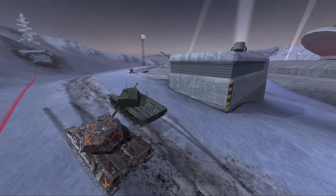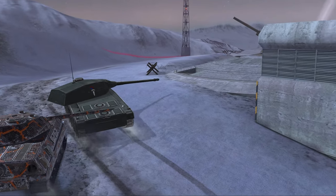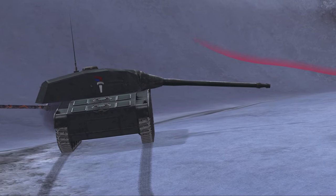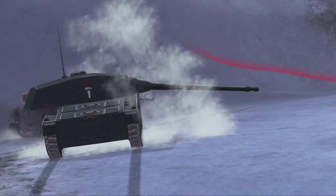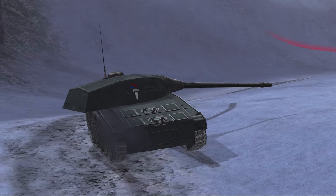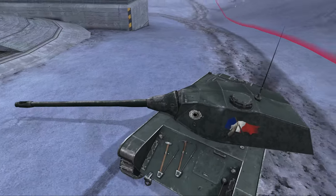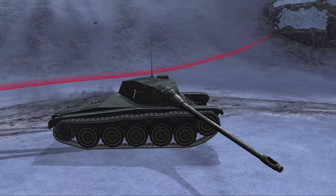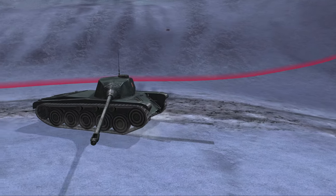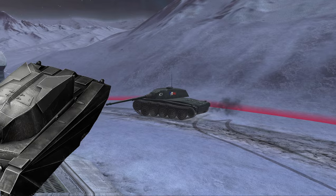Now, it isn't all bad news for the AMX CDC. It does have 10 degrees of gun depression, very good accuracy, and 212 millimeters of standard penetration, which is quite good for a vehicle of this type. However, the big problem that still remains is that there are so many other better options that have very similar guns and don't suffer from being this preposterously large. It is quite fast because of its 1,200 horsepower engine, but why would you play it for that when you can step one tier lower and get yourself a Dracula, which is smaller and also quicker.